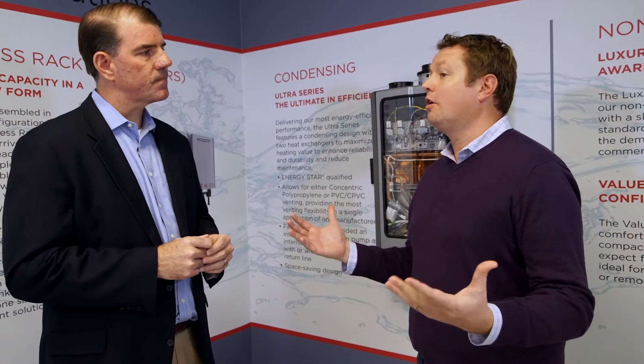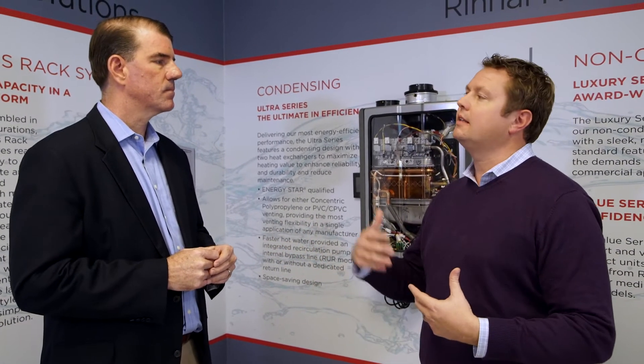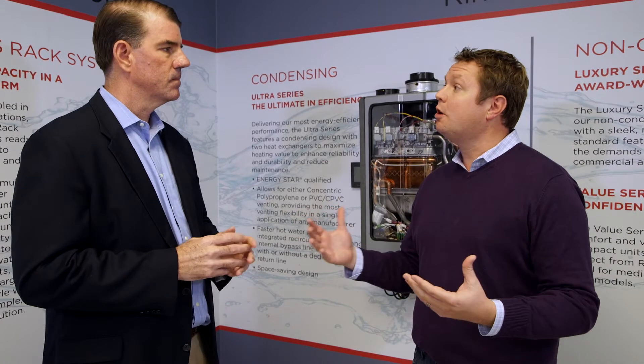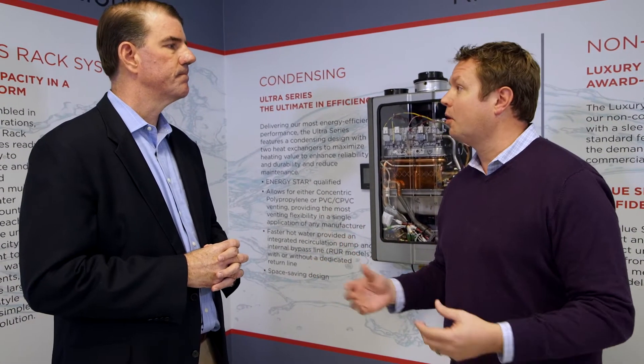Most companies — all companies, really, quite frankly — are going to stand behind their products. They're all going to say, we've got a new product and we stand behind it. But Rinnai does go a step further and offers warranties that are not normal in the market space.